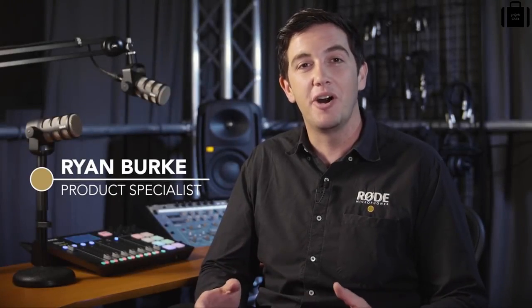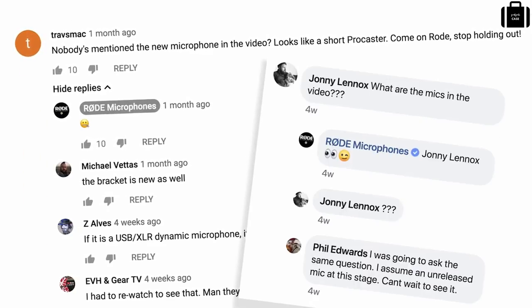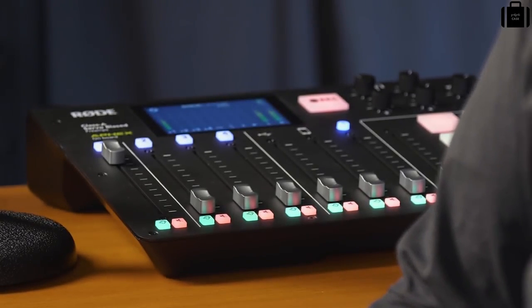Ryan here from Rode. In this video, I'll be talking about something that has been generating a lot of comments and interest online — something you might have already seen if you've been following the release of the new Rodecaster Pro podcasting studio. That's right, it's time for us to talk about the Rode PodMic.